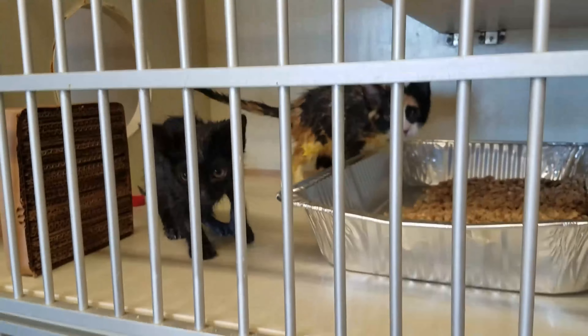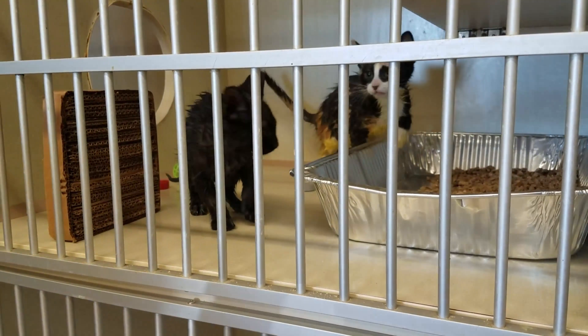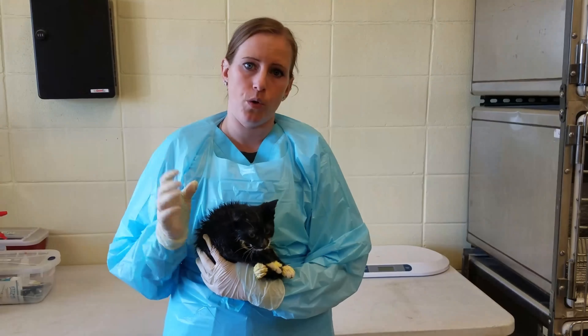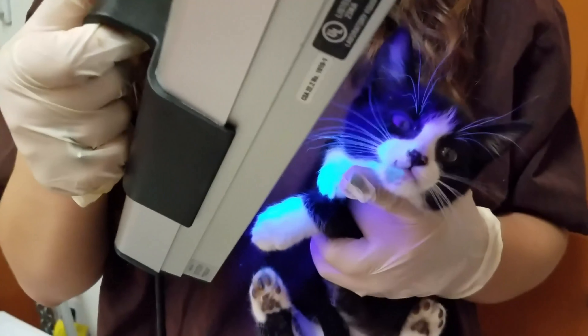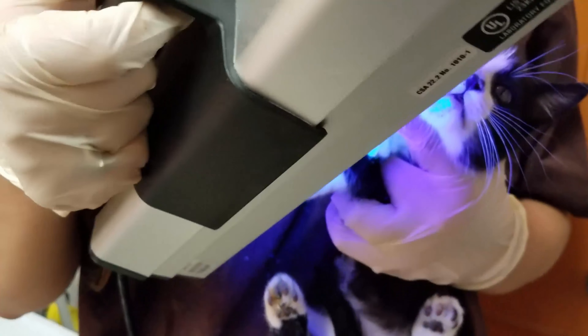Ringworm is actually a fungal infection, not an actual worm. It is transmitted through spores and it's very contagious to other cats and people. A lot of animals can get it, so it's very important to contain ringworm.